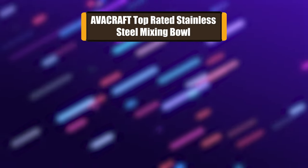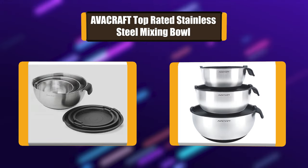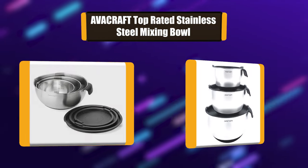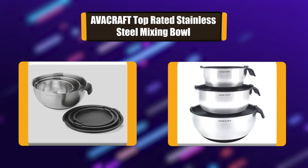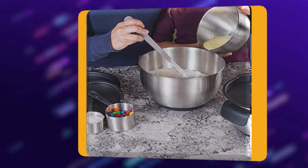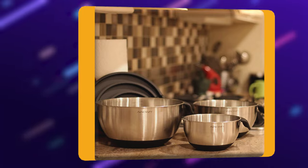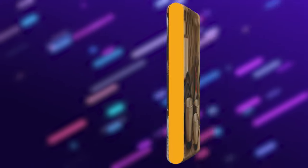Number 4: Avacraft Top Rated Stainless Steel Mixing Bowl. This metal mixing bowl has a matte finish inside to prevent ugly scratches. Perfect nesting bowls with lids for mixing and storing. BPA-free lids for lasting freshness. Measurement marks inside, and a non-slip bottom to ensure firm mixing and handle for good grip.